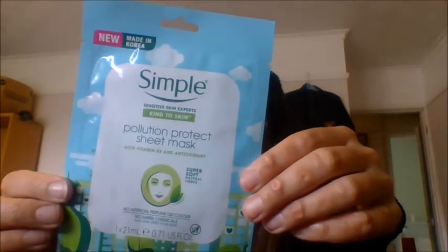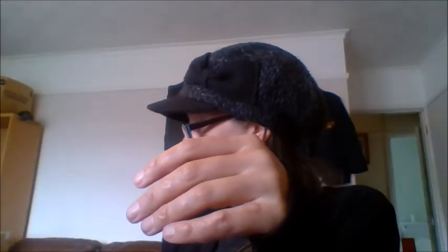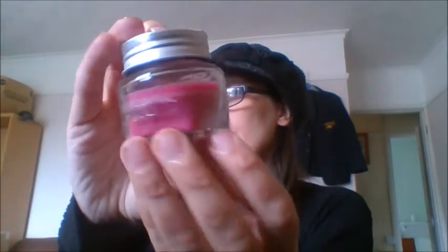Next in the haul we have the Simple Pollution Protect Sheet Mask — I have a thing for sheet masks. This one has vitamin B3 and antioxidants. Then I got a candle — the Air Pure Lotus Spa mini candle. It smells absolutely divine, really floral. Comes in a cute little jar, just a pound.